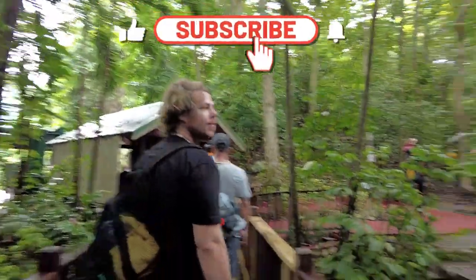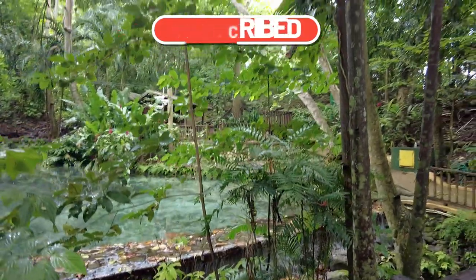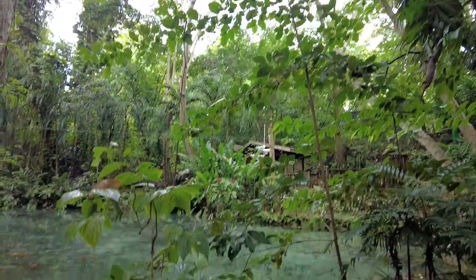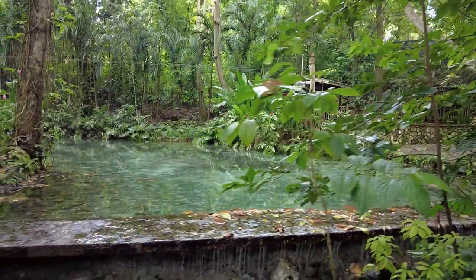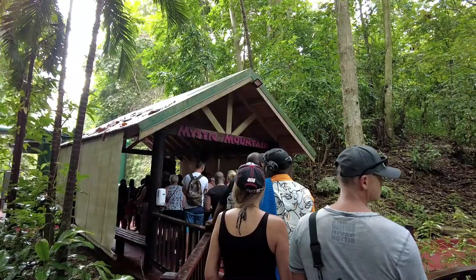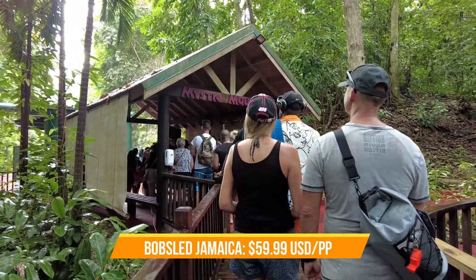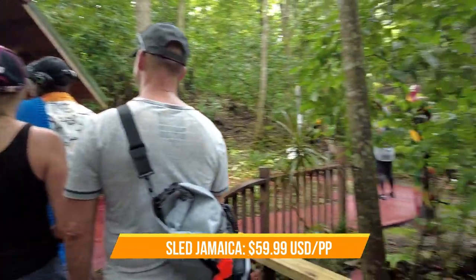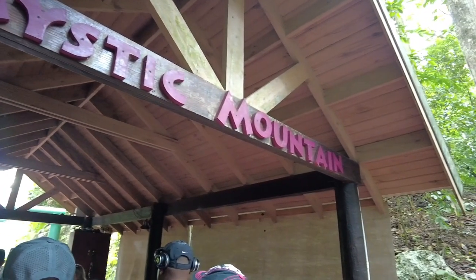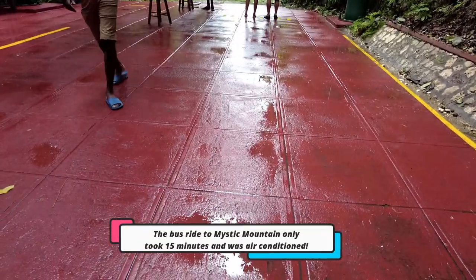Welcome to Mystic Mountain in Ocho Rios, Jamaica. Very upfront — I had let social media get to us and we didn't really know what we wanted to do in Jamaica, but we knew it wasn't the safest idea to go off on our own. So the day before our Jamaica port day we went to the Carnival Sunrise excursion desk and found something cool. When we booked this cruise we initially wanted to do the bobsled but thought the price was high. When we realized you still get to go up, hang out on the mountain, go in the pool and the water slide — all that fun stuff — $59.99 per person including transportation to and from the port really wasn't that terrible.